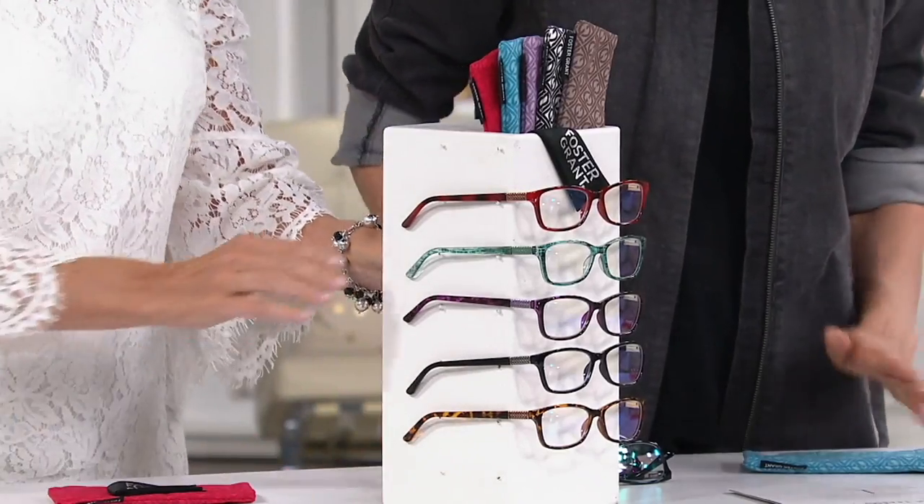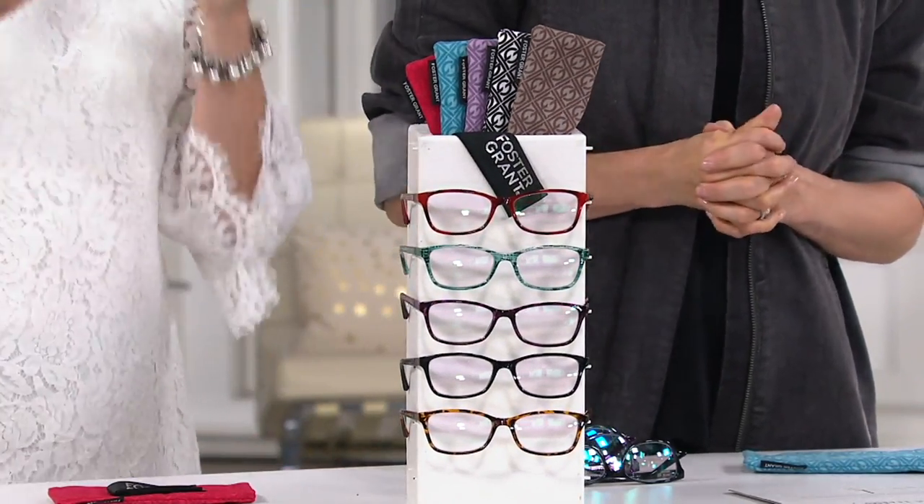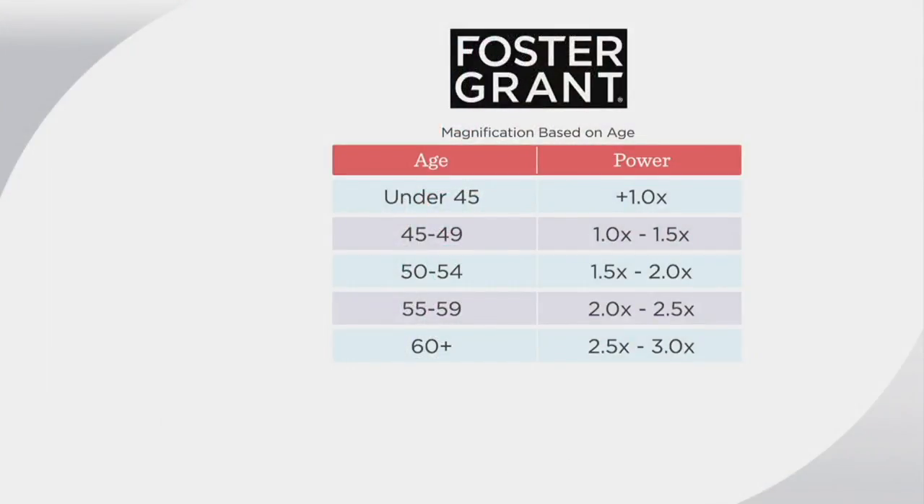What exactly is the magnification situation with these? If you wear readers now, certainly you want to go with what you already do. But if you're jumping in and you're not sure, or picking these up as a gift, the age on the left will give you guidance. So if you're 53, you might want to be between the 1.5 and the 2.0.